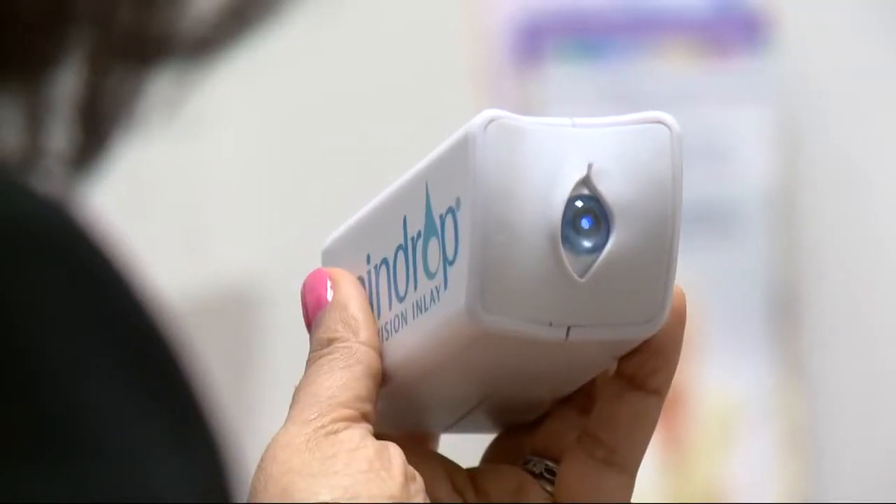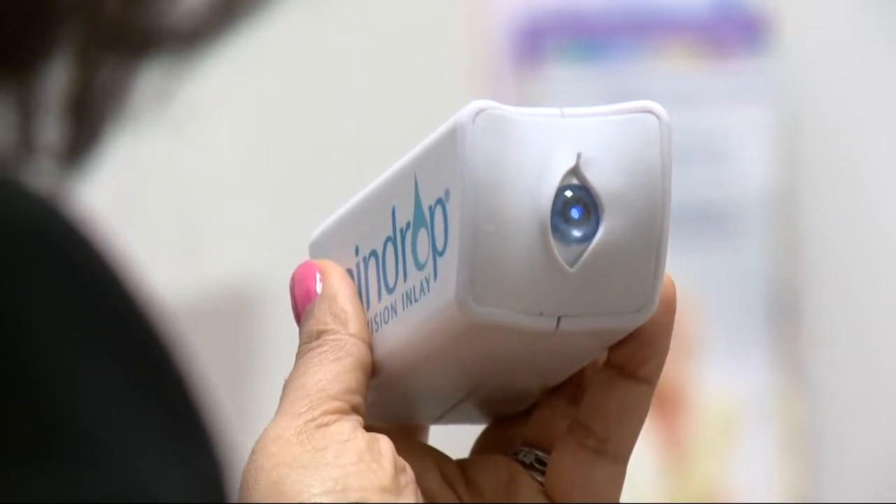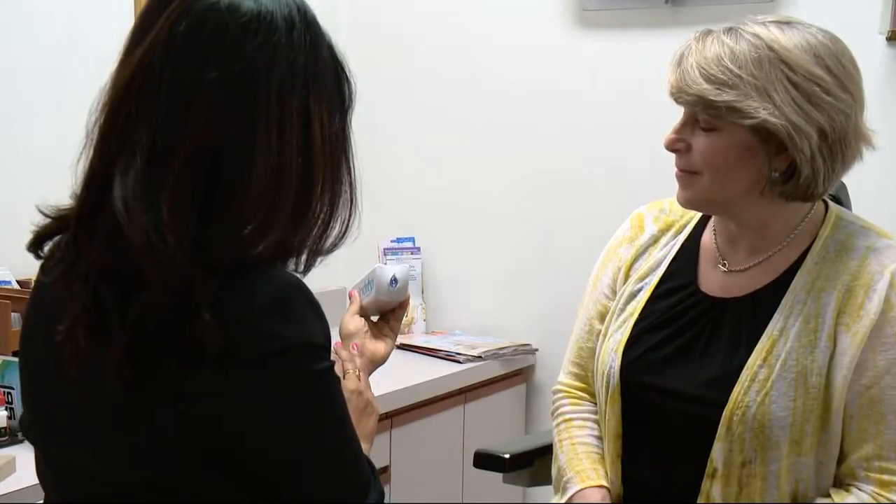Since both women had healthy eyes — no glaucoma, cataracts, or diabetes — Dr. Rose recommended a new corrective procedure called the Raindrop Near Vision Inlay. It reduces or eliminates the need for reading glasses.